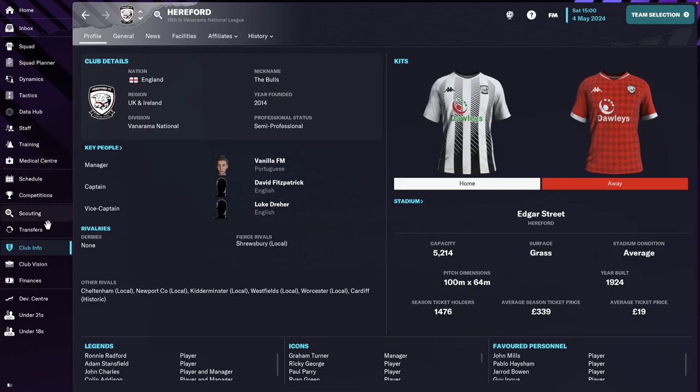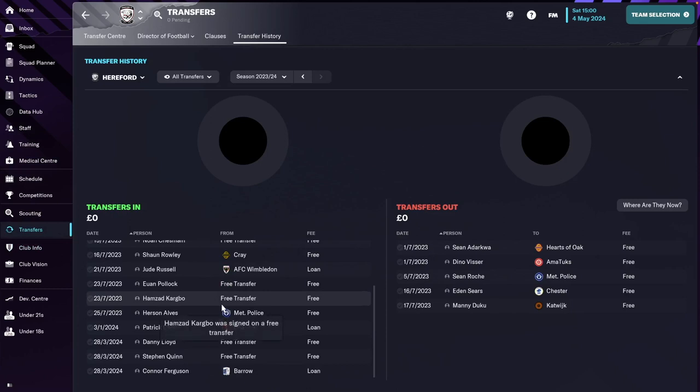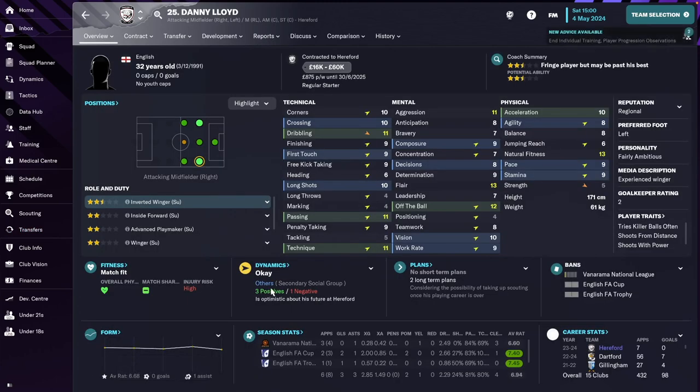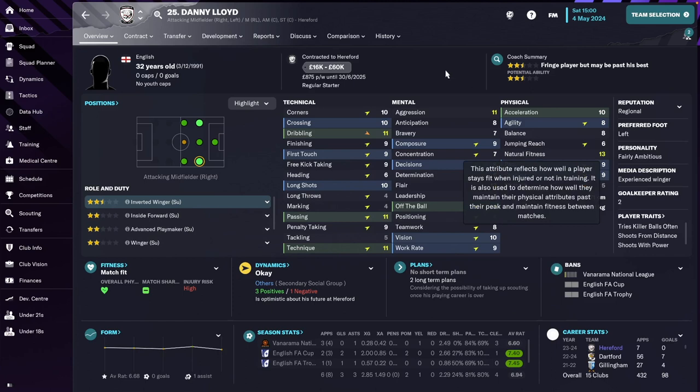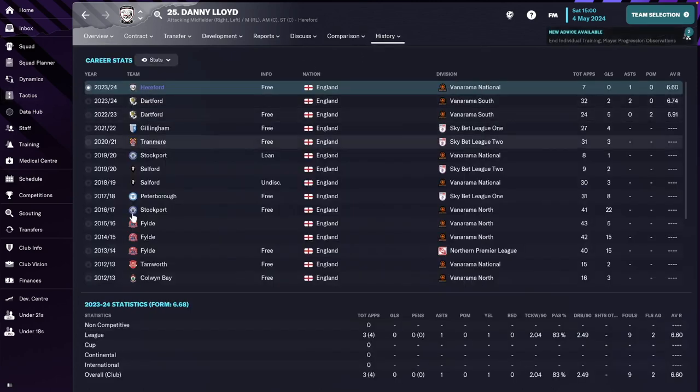If I go back to the transfers screen, transfer history, at the very end of the season we did three changes. The first one was Danny Lloyd. We went to basically try to improve the squad marginally, but also I think one of those changes was forced. Danny Lloyd came to replace Stephen Kenny. We got Danny Lloyd on a free transfer from Dartford.